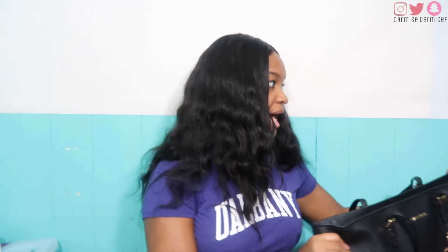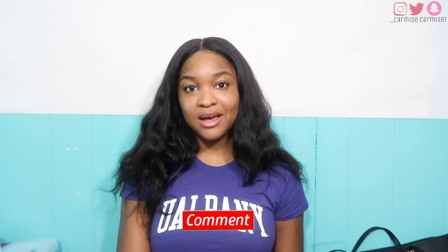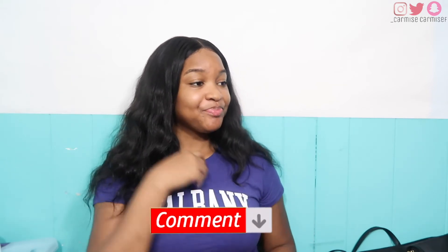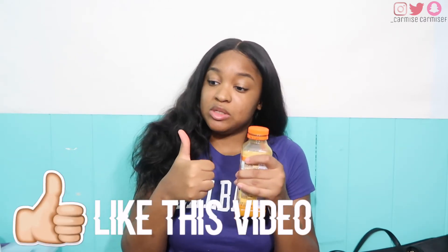If I'm missing anything, please let me know in the comment section what I should add to my book bag. Let me know what you guys have in your school book bag down below. I literally just put this together five minutes ago, so let me know what I'm missing. If you guys like this video, don't forget to give it a thumbs up and subscribe to the channel.